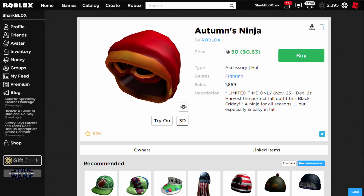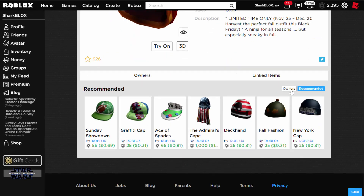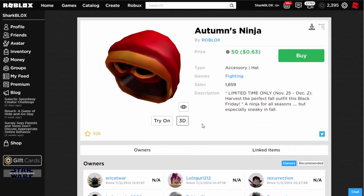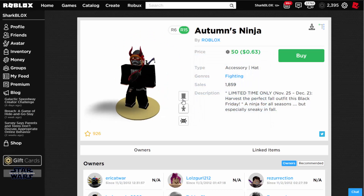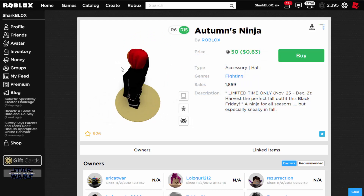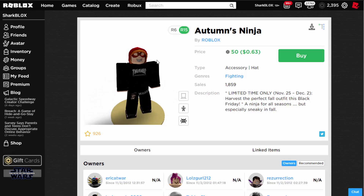The next one is the Autumn's Ninja. Again, you can get this from the 25th to December 2nd. If you look at the owners, this one is even older — going back to 2012. Maybe this is an okay buy; it's a kind of rare item, not really something I like the look of, but I guess it was an okay thing to put back on sale.